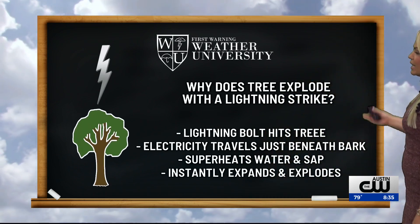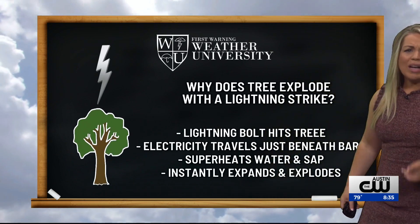First Morning Weather University lesson of the day. Today we're talking about lightning. Why do trees explode when they get hit by lightning?